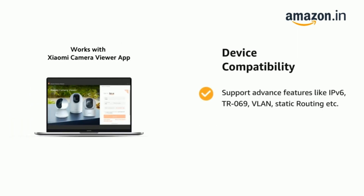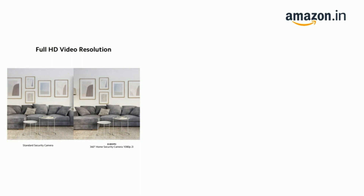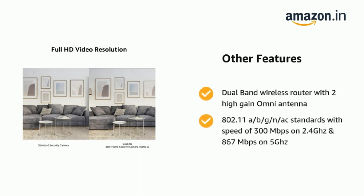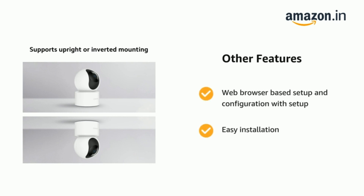It also features support for advanced features like HIP6, TR069, VLAN, static routing, and bandwidth limitation to restrict upload and download speed for individual clients. It also features a dual-band wireless router with two high-gain omni antennas and 802.11 a/b/g/n/ac standards, with speeds of 300 Mbps on 2.4 GHz and 867 Mbps on 5 GHz, with web browser-based setup and easy installation.